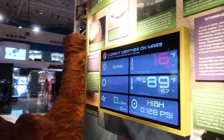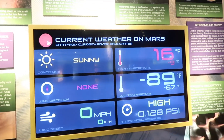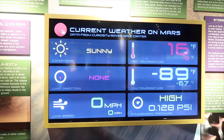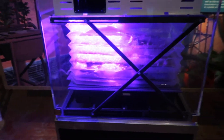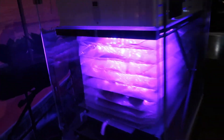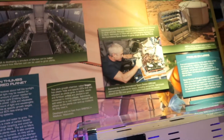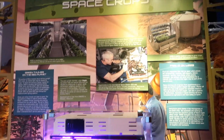The current weather on Mars is 16 degrees Fahrenheit. Is it sunny? It looks like they grow in bags like this — so they can minimize the size of it probably until it grows. That's how they grow on space shuttles. They're called space crops.